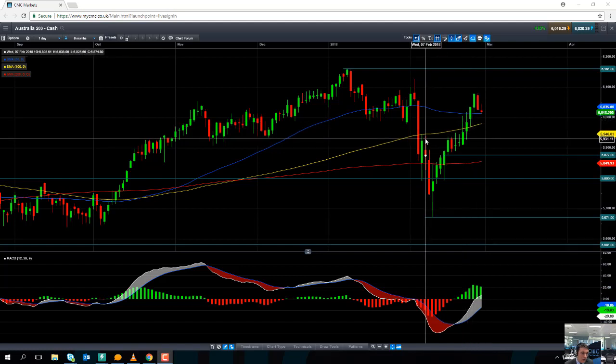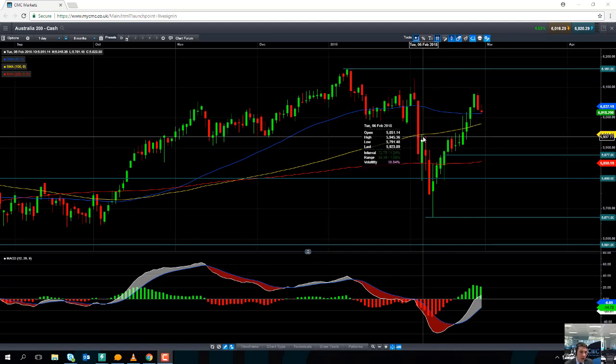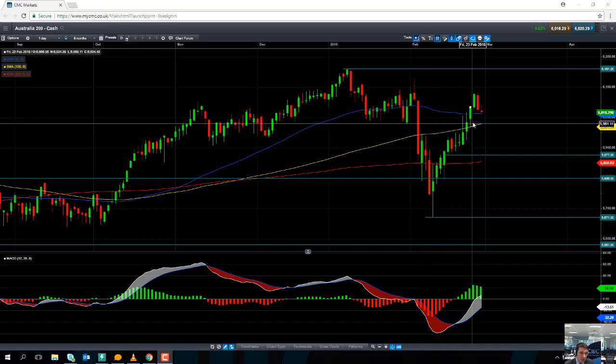And if you look at early February it did manage to act as resistance. So if a certain metric has a previous history of acting as either a support area or resistance area, it is likely to do so again in the future.